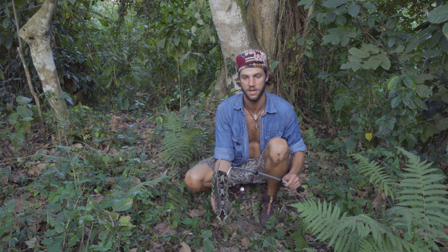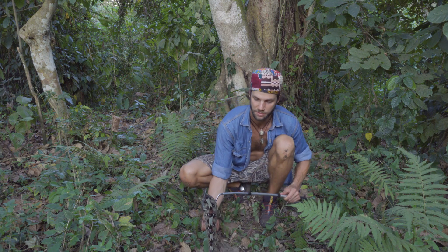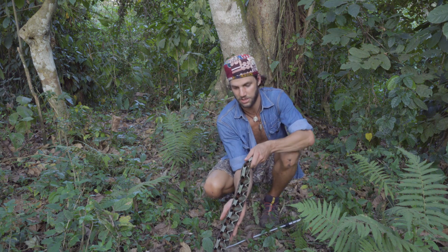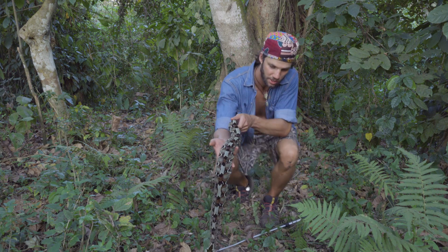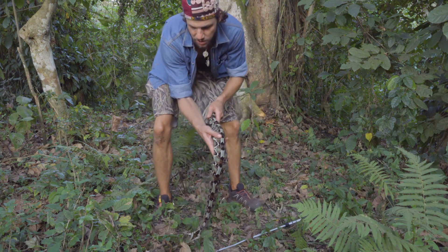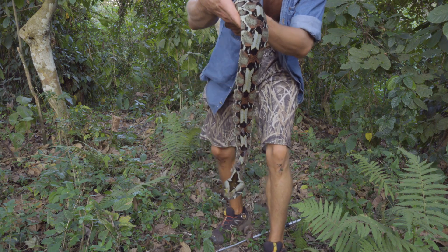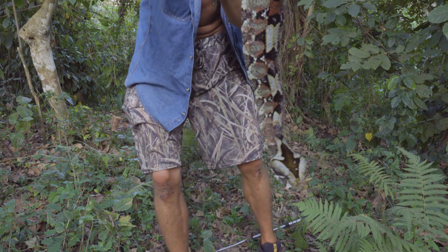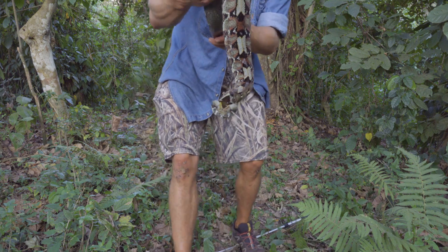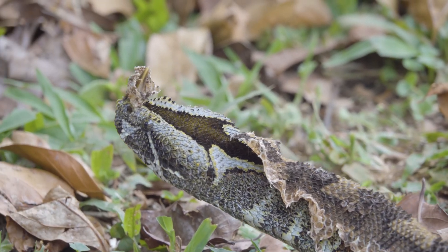These guys are much happier in the forest. As you can see, she's being an absolute darling — I'm pretty much free-handling one of the most venomous snakes in Africa and look at how relaxed she is. She's absolutely stunning. Let's go a little closer to the camera and show everyone just how beautiful this snake really is.